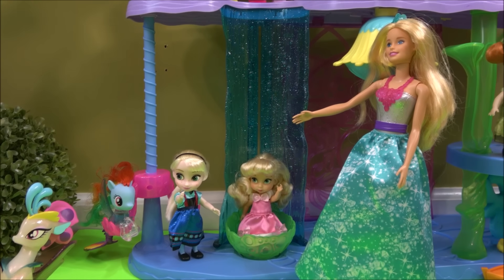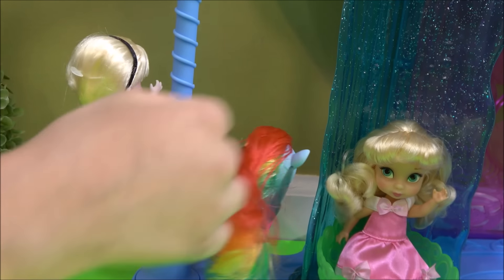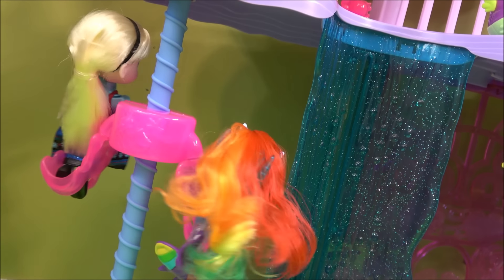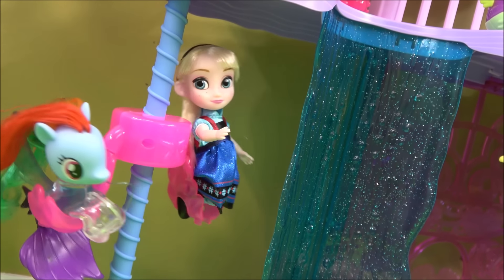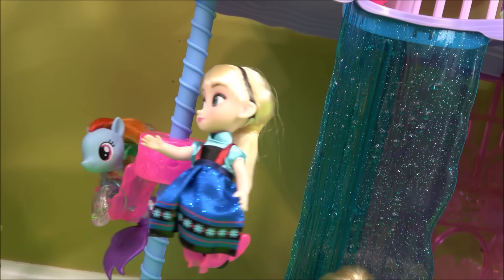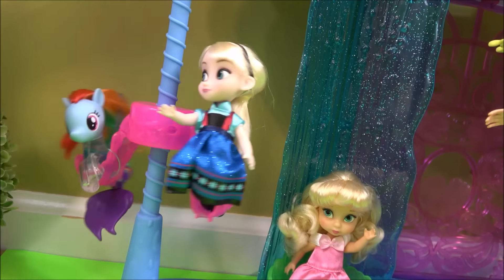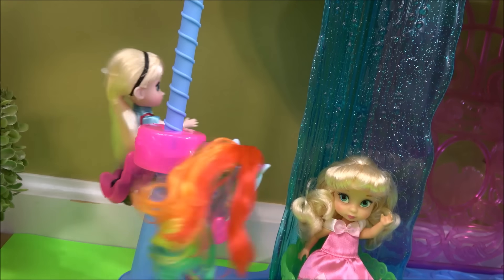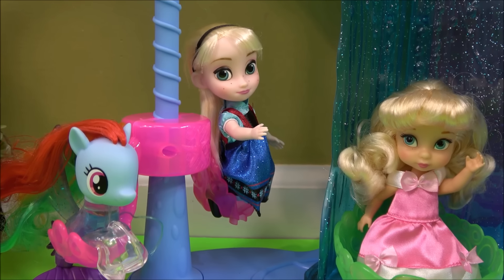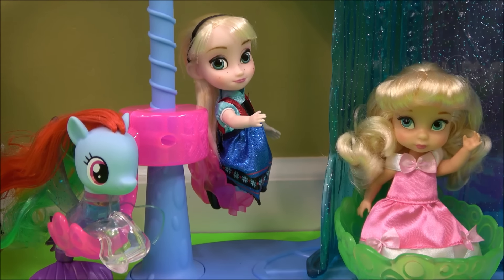I want to try the carousel — I've never tried it before! Okay, go ahead and get on it. This is the best carousel! I like it — it's so much fun! Oh, it's bumpy too! Oh no, it's going fast! This is so cool! How did you like it, Rainbow Dash? It was so much fun, I want to stay on here!